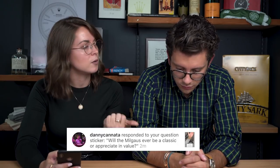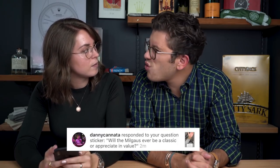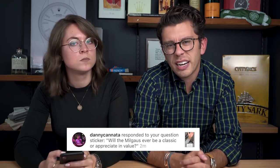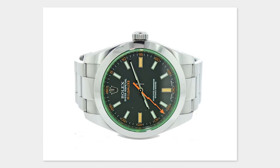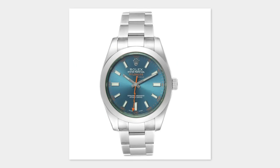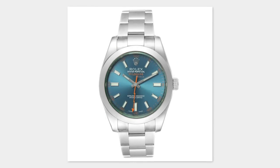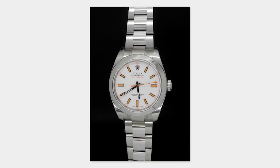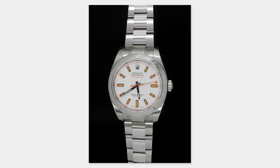Will the Milgauss ever be a classic or appreciate in value? I think the Milgauss will appreciate from where it is. It's kind of cheap right now — pre-owned examples are pretty low, disproportionately lower than other Rolex models. Rolex sports models are so hot right now, and the Milgauss is distinct in color, whether you like them or not.